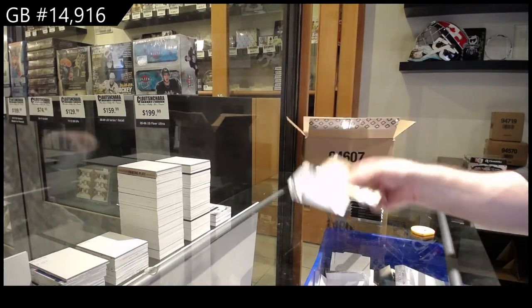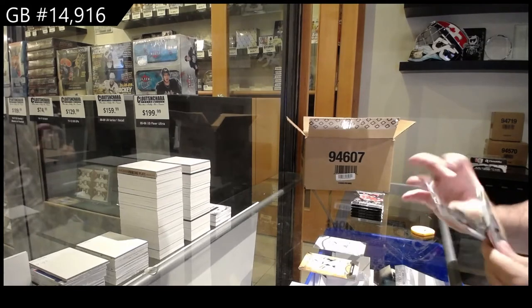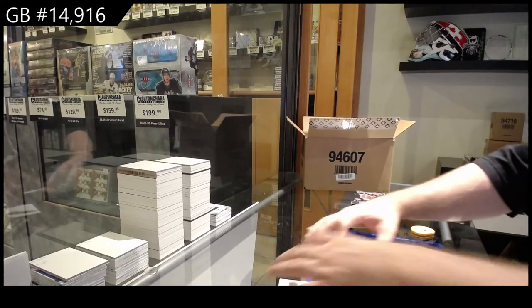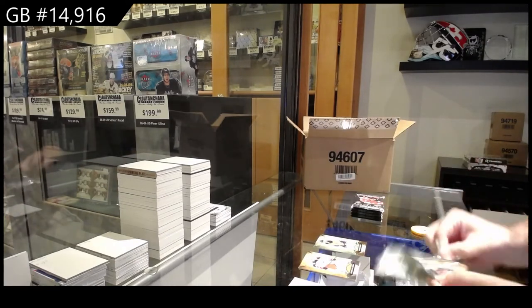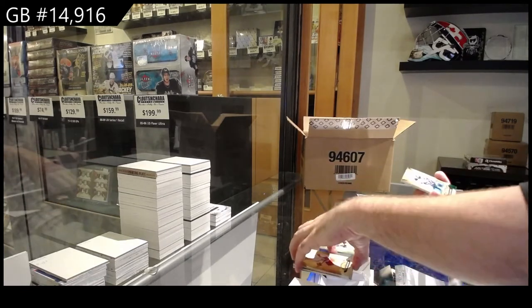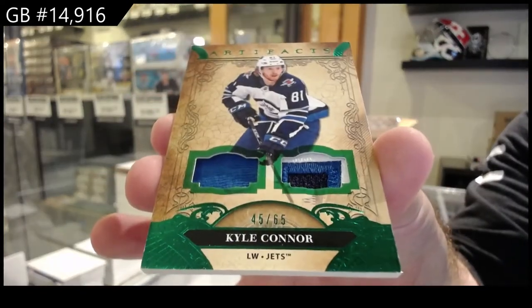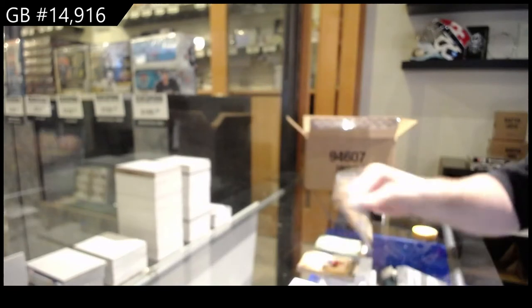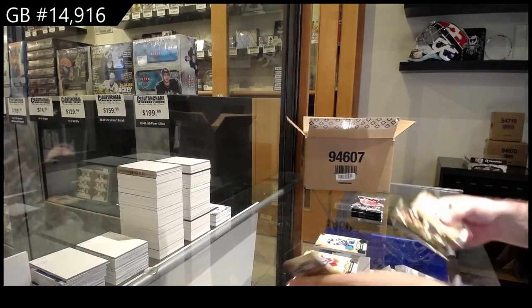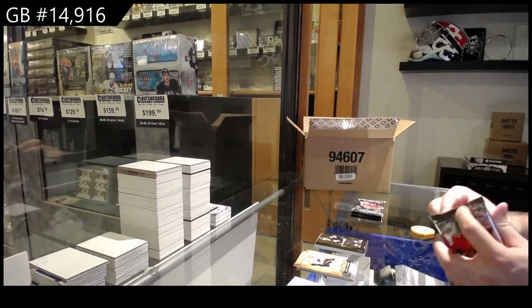We've got a $999 for the Maple Leafs of Korshkov. $299 for the Oilers — McDavid. For the Winnipeg Jets, jersey patch to $65 — Kyle Connor. Jets. We've got for the Boston Bruins, Oram of David Pastrnak.